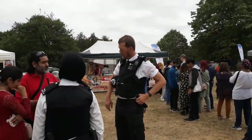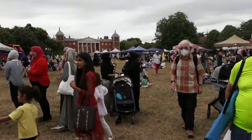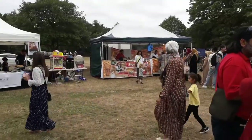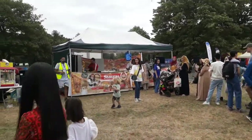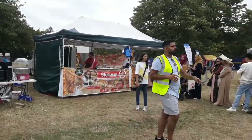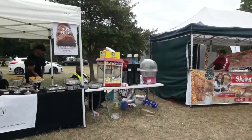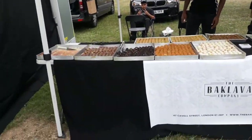Look at the queue for the shawarma one — grandpa's not going to queue up for that! Oh, they've got baklava. Okay, £6 and £8. So I'm a vegetarian, well pescatarian, so that's no good for me. Okay, so baklava — let's have a look at that.